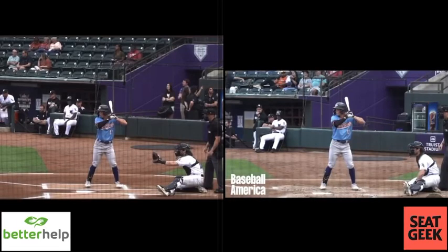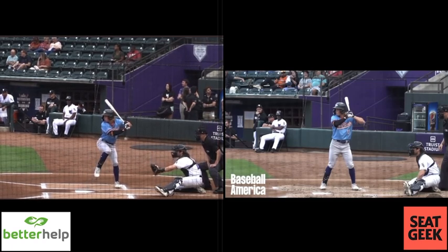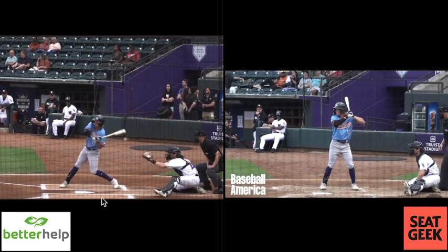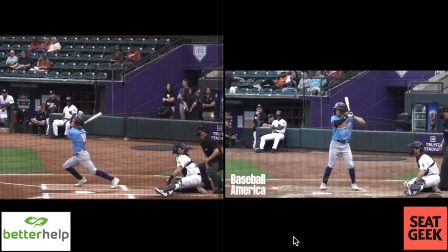What's going on everybody? I came across these videos on Twitter today and thought it would be a really good opportunity to break down Jackson Holliday's swing. Shout out to Josh Norris with Baseball America. These videos are some slow-mo takes, side-angle swings of his, and give us a good idea of what we'd be looking at from what I believe is the top prospect in baseball.